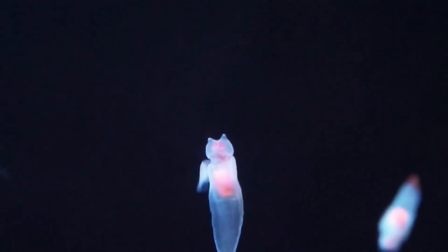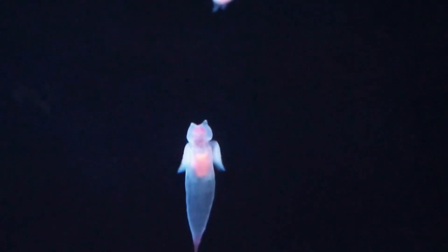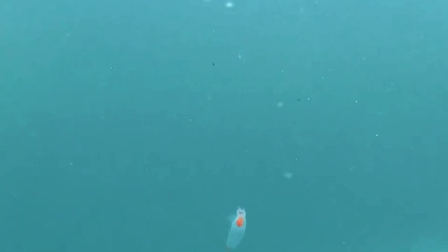I have no idea who names these animals, but they obviously studied for a long time. I believe the complexity of a species' name is proportional to how long that specific scientist studied and how many letters they have behind their names. The Blobsnail, or Sea Angel, is a species of pelagic sea slug known scientifically as Clione limacina.